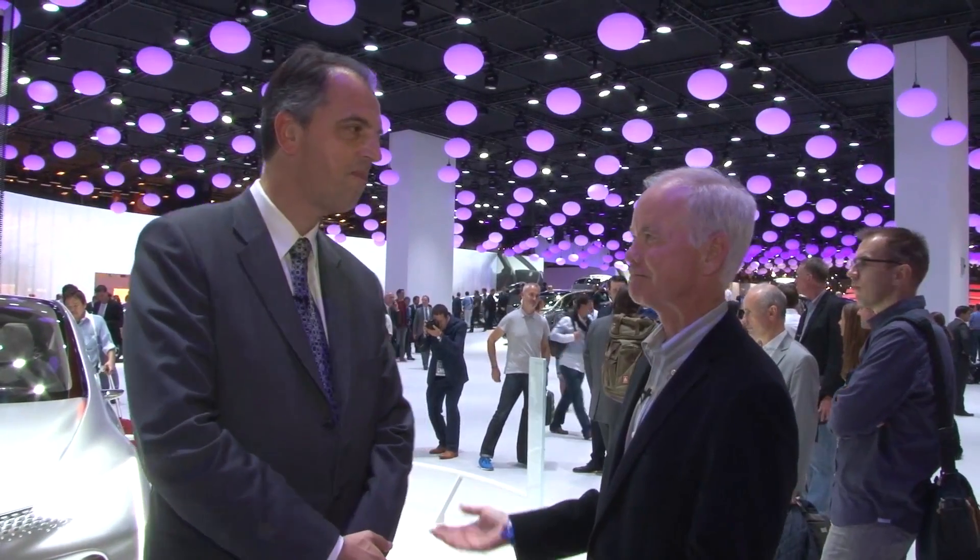Laurent Tafan is the head of EOLAB at Renault, introducing a very interesting car. EOLAB is basically a research prototype attempting at imagining what future vehicles could look like. It's a very fuel-efficient vehicle.